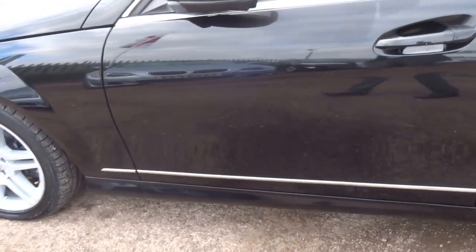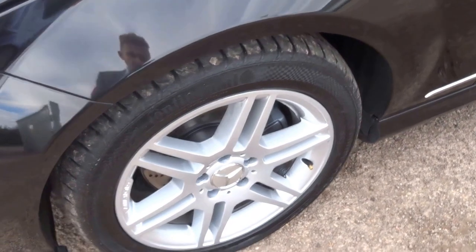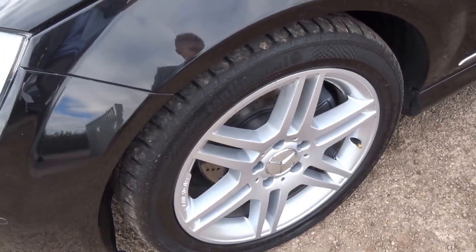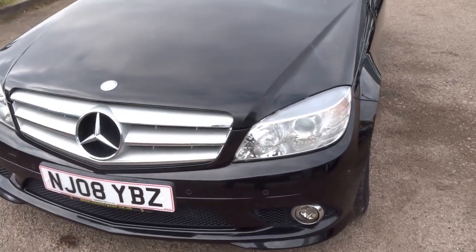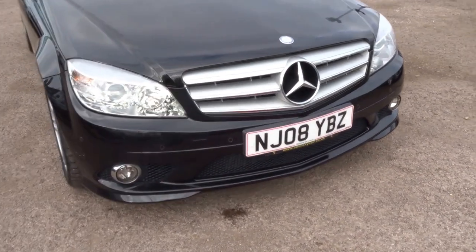This one being the saloon, obviously four door. Coming around to the front — the front offside wheel is very good. There are four Continental tyres on this vehicle with excellent tread. As you can see, the front bumper, being the AMG, has a slightly more aggressive styling to it.